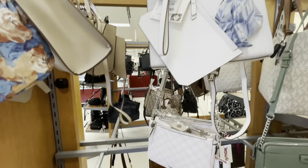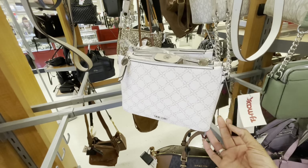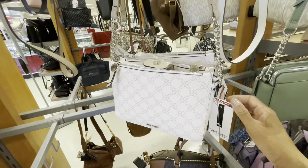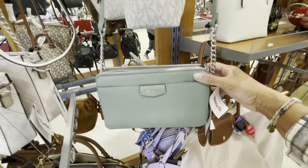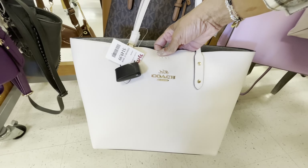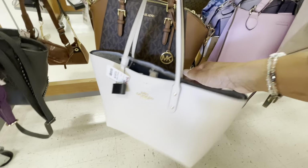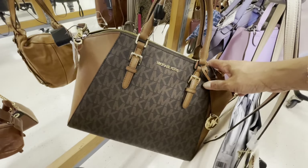A lot of Ann Klein bags here, these are going for $30. They have that brown one and they have this one in like a beige - they come with a little pouch on the side. $30 Nine West, let's see $19.99. Nine West in green. They have this Coach bag for $150 in beige.